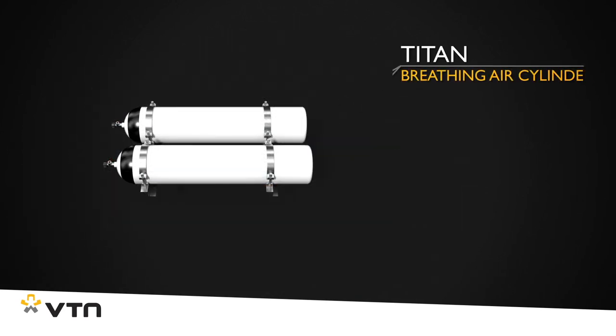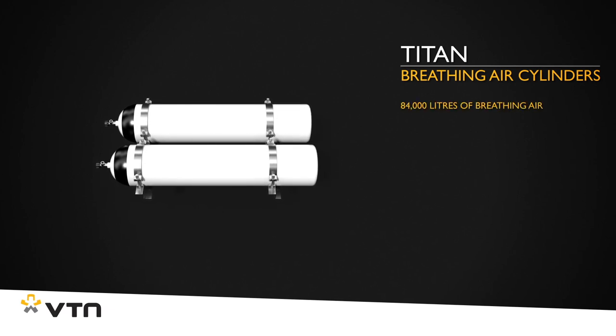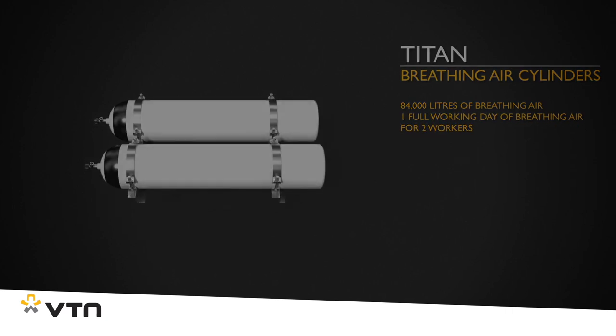With two large cylinders, the Titan has no less than 84,000 liters of breathing air available, which is more than sufficient to provide two workers with breathing air for a whole working day.